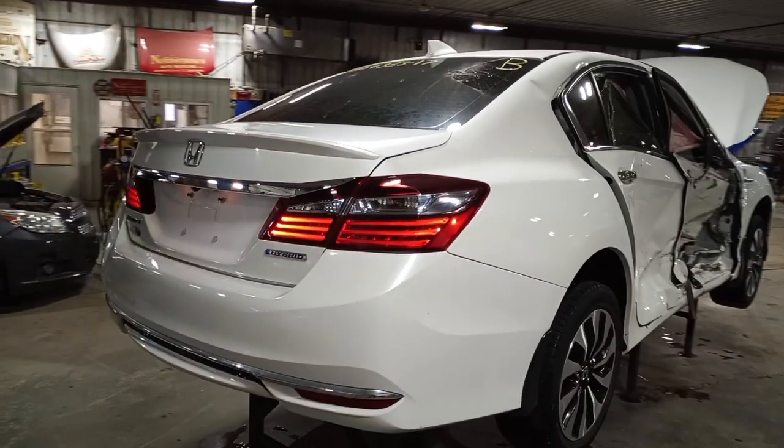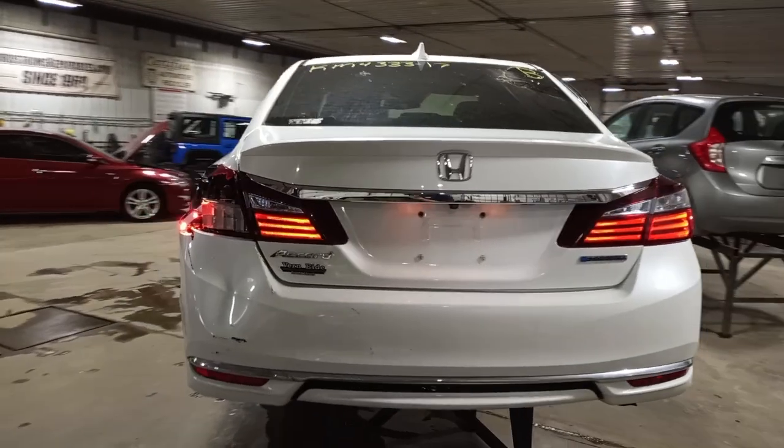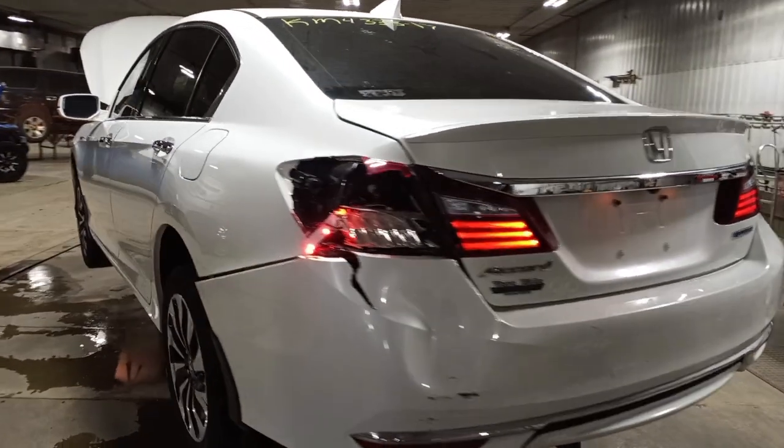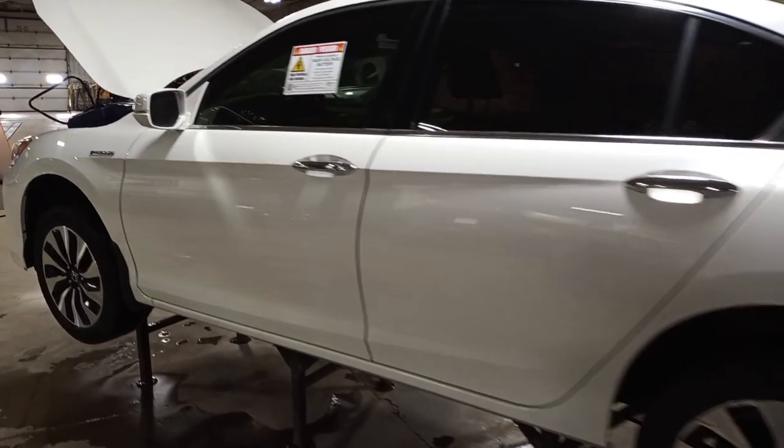Features include blind spot monitoring, backup camera, and spoiler. There is some light damage to the left rear corner, but some nice front end parts.